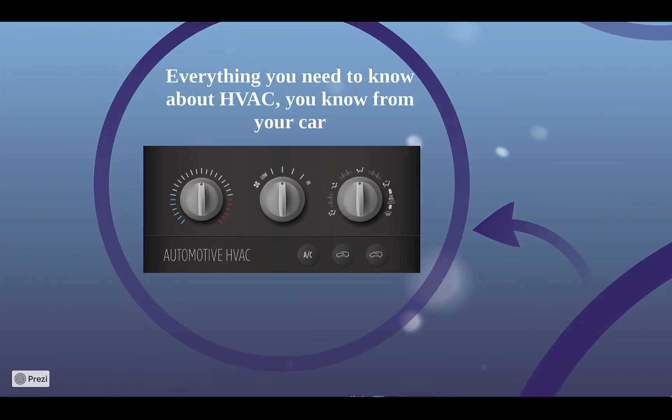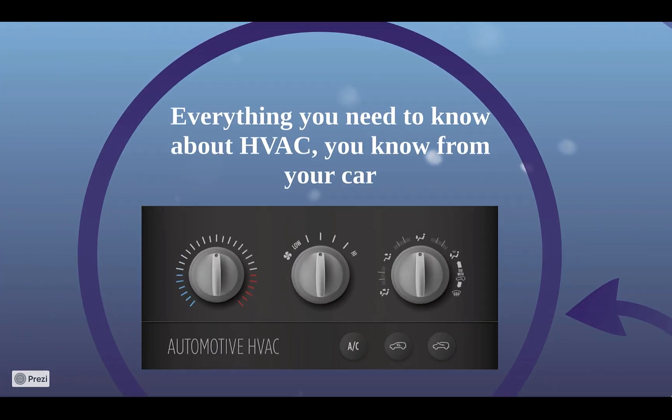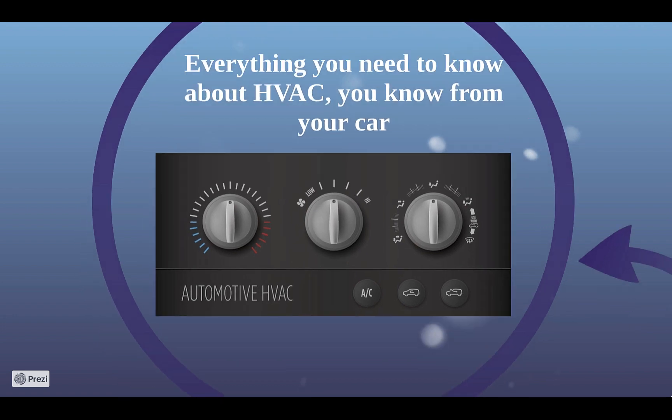You already know everything you need to know about HVAC — heating, ventilation, and air conditioning — from your car. Every car with air conditioning can do 5 of 6 things that every HVAC system should be able to do, but most home HVAC systems can't do any. Let's take a quick look at what those are.